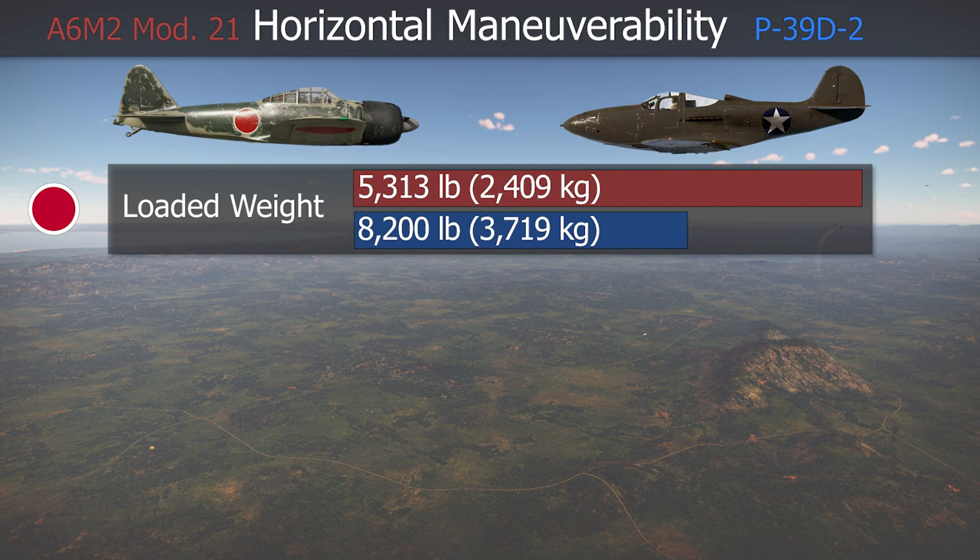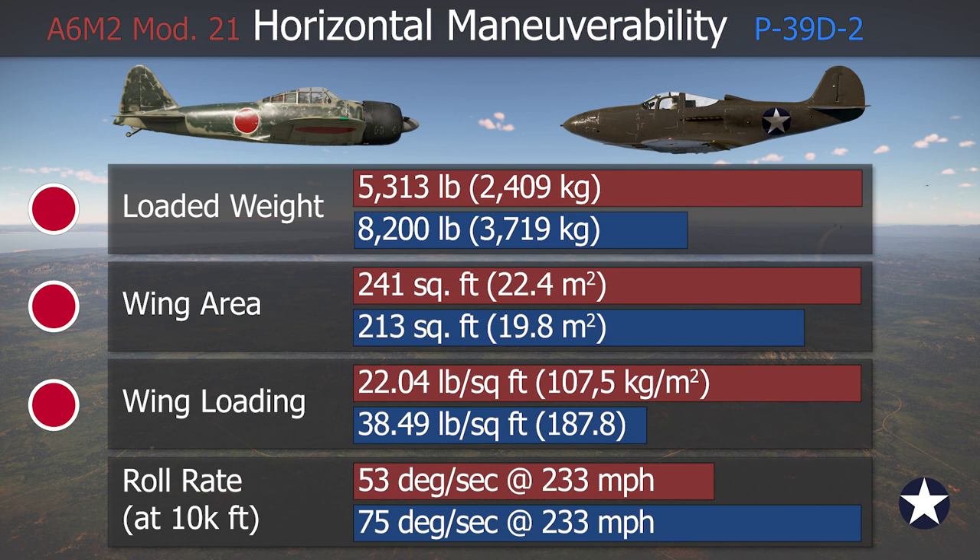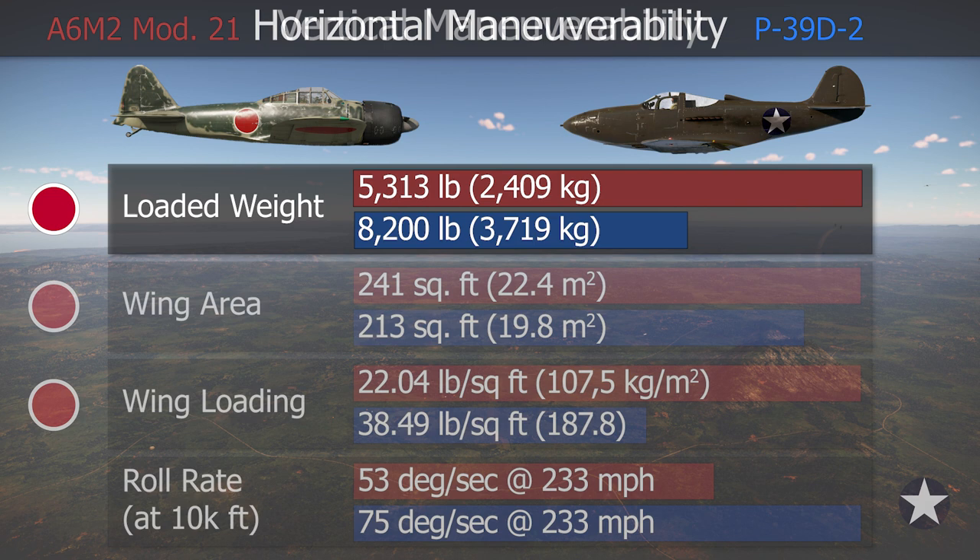When it comes to turning, it isn't surprising to see the Japanese aircraft come out on top. With a larger wing area and a lower weight, the wing loading value was much smaller. This meant that the Japanese aircraft could turn inside the Airacobra with the exception of high-speed engagements. Still, the P-39 had a better roll rate, which gave it an advantage in the initial part of the turn.